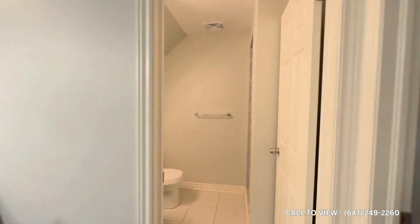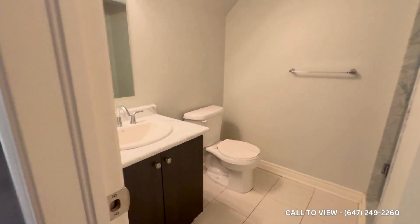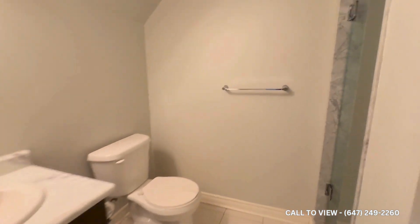Just off the side you have bathroom number two — this is the main bathroom. Good storage again here, a good size mirror, your toilet, and here you have a stand-up shower. Good space.